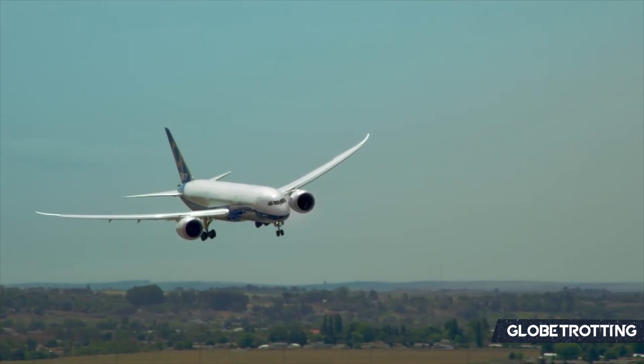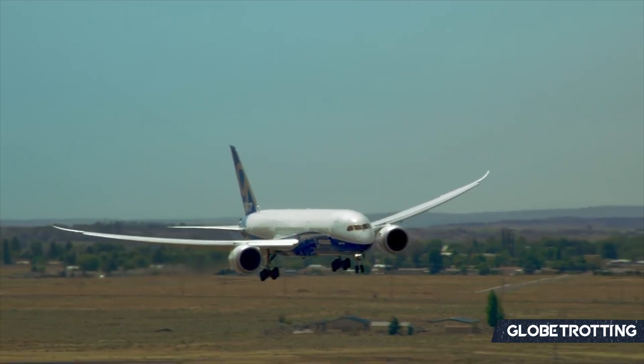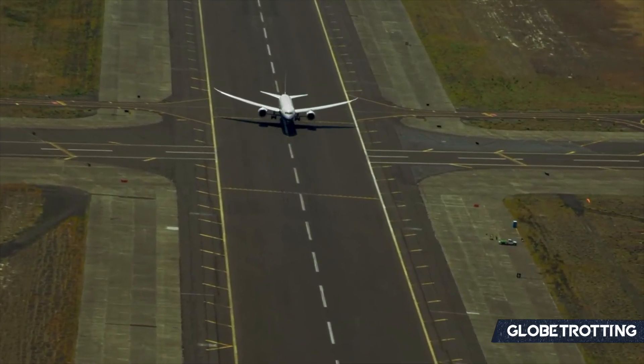The question remains: what are your opinions when it comes to flying? Do you prefer jumping on board an Airbus A350 or a 787? Let us know down below in the comments. We hope you enjoyed this content here on Globetrotting.